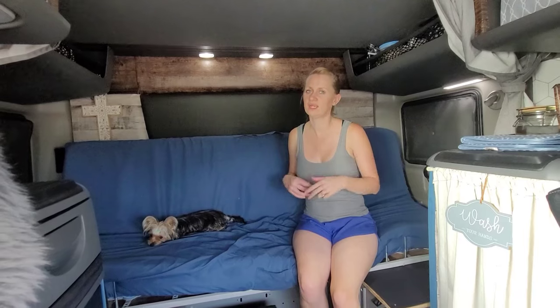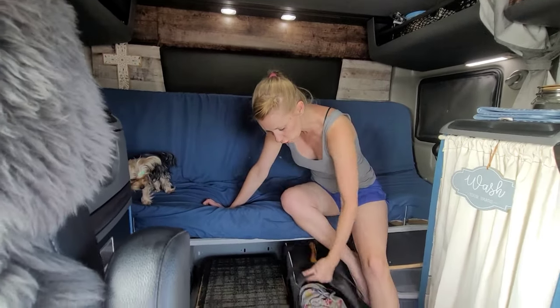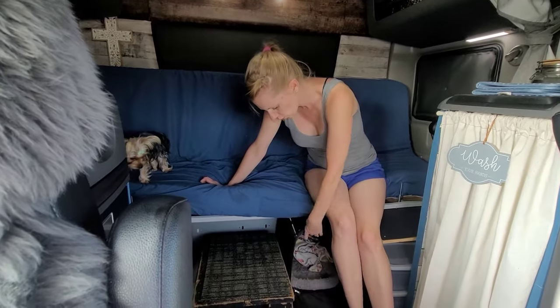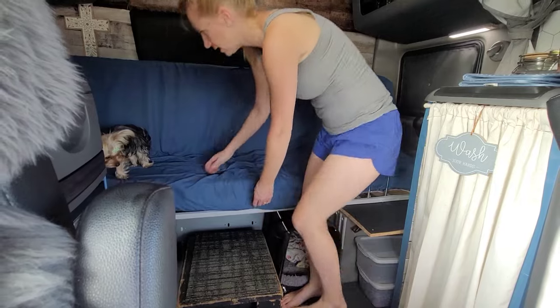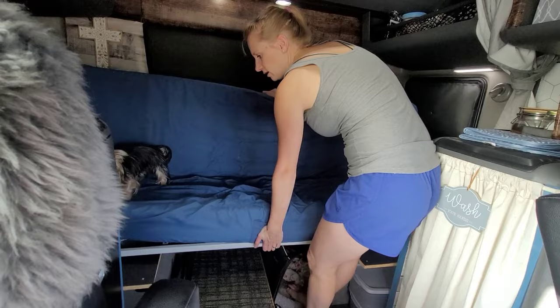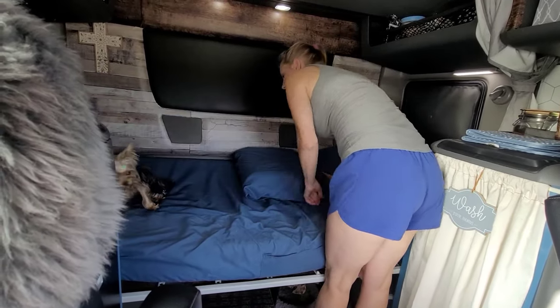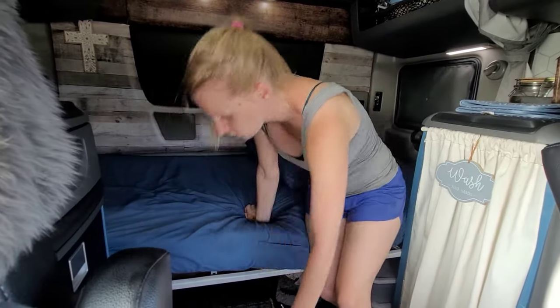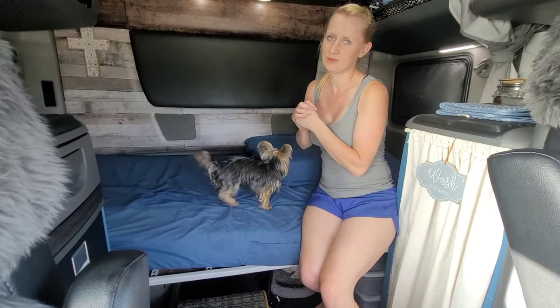Let's get the couch back into a bed. There's a detailed video linked below for the full process. We move Willow's little crate — her safe space where she sleeps at night and eats supper — and pull the bed section forward and out. The bed is flat, and everything is stored up top.